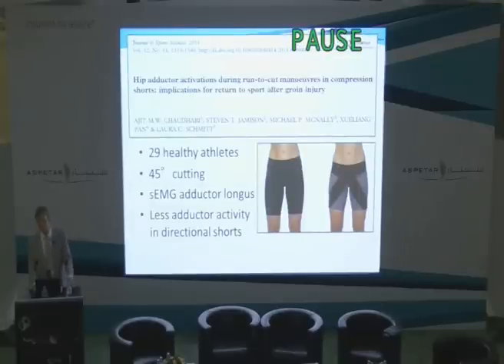A possible mechanism comes from a very recent study — a nice design with 29 healthy athletes who had to do a cutting maneuver where they ran forwards and then a light flashed and they had to cut left or right. While they did this, they had surface EMG done of their adductor longus, wearing two kinds of groin shorts. The all-black shorts are called non-directional shorts, whereas the directional shorts reflect the crossed anatomy we've spoken about today. What they saw was that athletes wearing the directional groin shorts had significantly less activity of the adductor longus muscle during these maneuvers — a possible underlying mechanism for why athletes with shorts may report less pain.